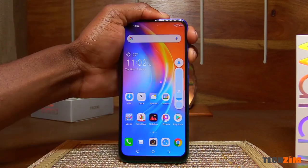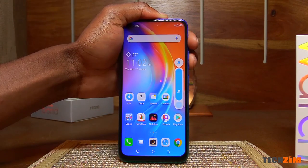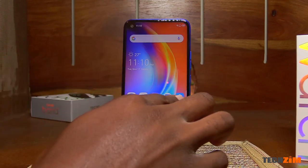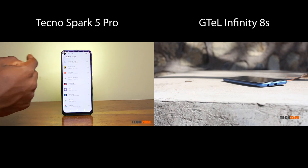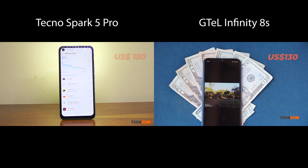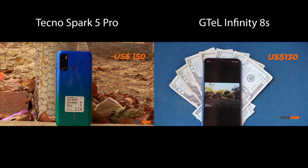But as you saw throughout this video, the G-Tel has been giving the Tecno quite a run for its money in almost all categories. I mean, it's not perfect, but in my opinion it does look like it's slightly better value, also considering that it's a bit cheaper than the Tecno.